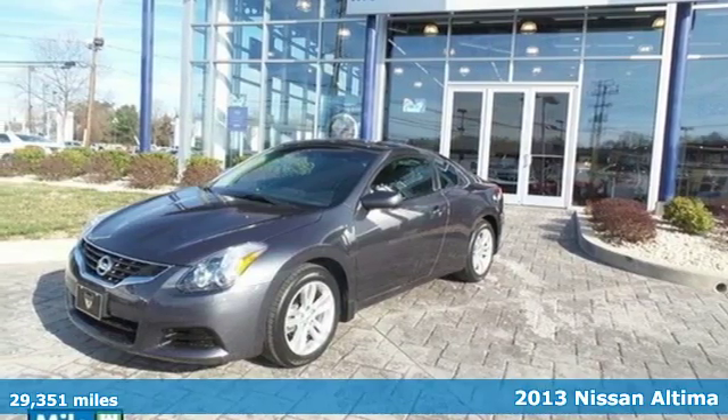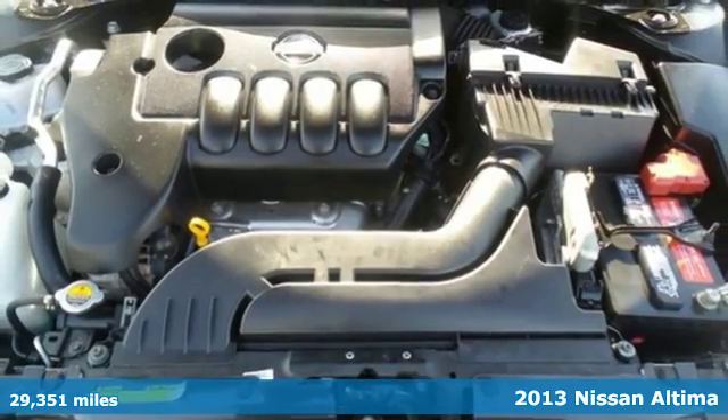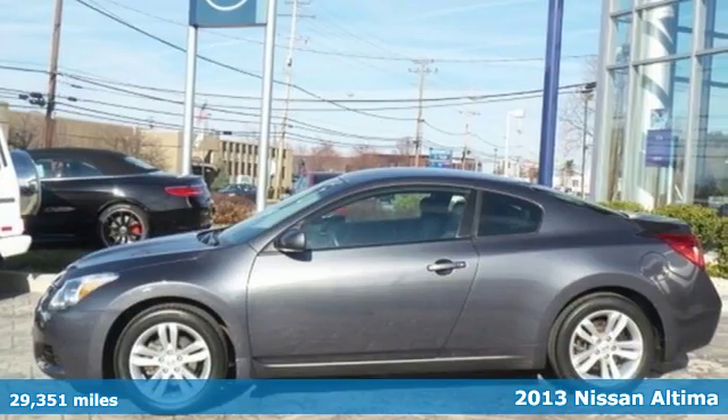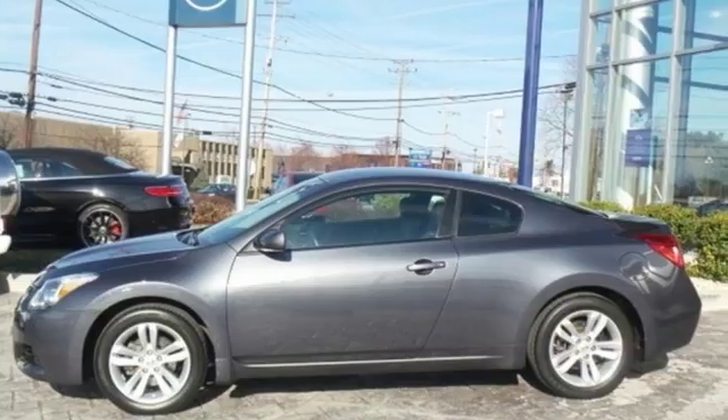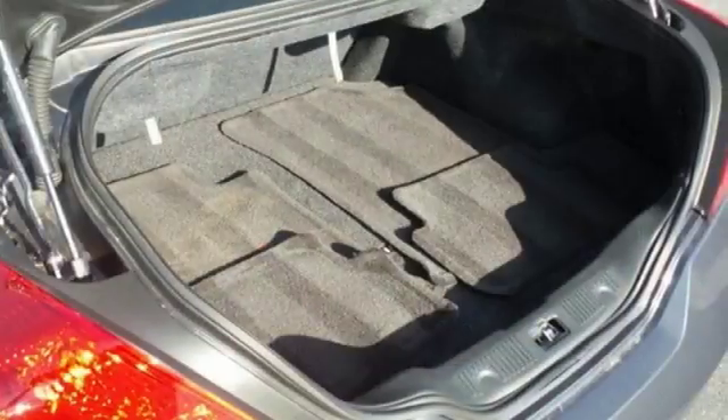It's a 2013 Nissan Altima. This sporty sedan is a more efficient take on excitement. Enjoy great fuel economy while appreciating the conveniences of keyless entry, ice-cold air conditioning and power windows, locks and mirrors.